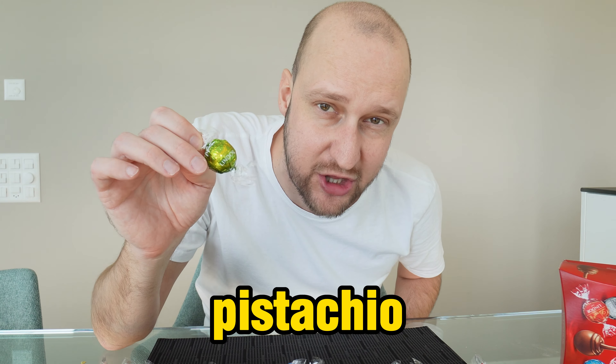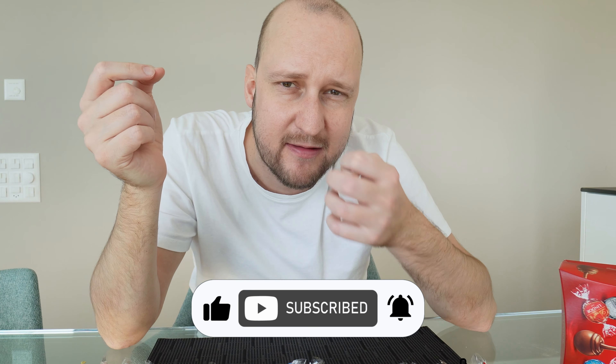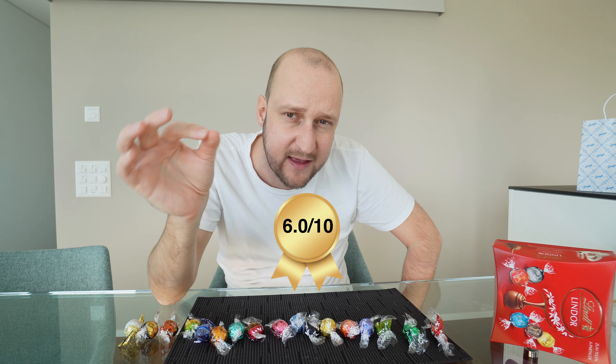Next up, pistachio. This one is a little bit strange — maybe it's because I ate it after the mint. I should have eaten the mint chocolate last. You can definitely taste a little bit of nuts inside, but I can't really tell if it's pistachio or another nut. This one is not my favorite. I would only give pistachio a 6 out of 10.